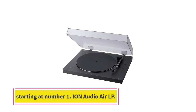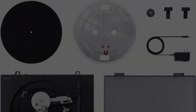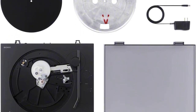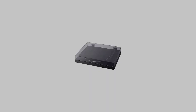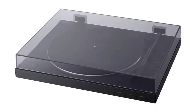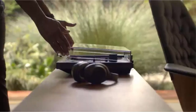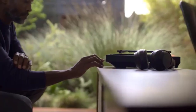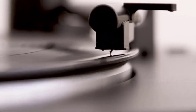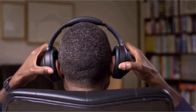Number two: the Sony PS-LX310BT. This turntable is a smart system in the middle price category, bringing a Bluetooth connection that only a few devices of this type offer. A wide variety of devices can be wirelessly connected via Bluetooth. Visually, the device comes in a classic timeless black style with a high-quality appearance. Key features include the Bluetooth interface, a diamond needle, and both phono and line outputs. It supports two speeds: 33 and one-third and 45 revolutions per minute.